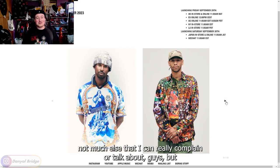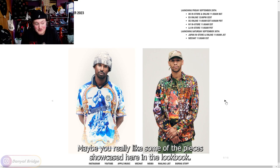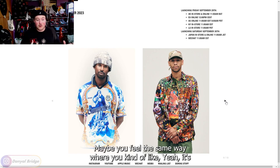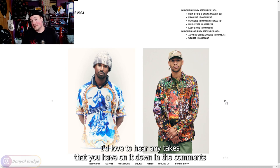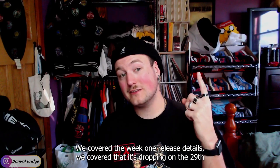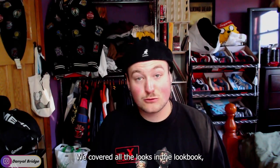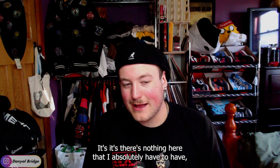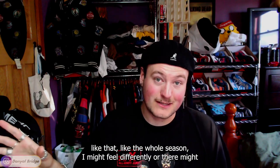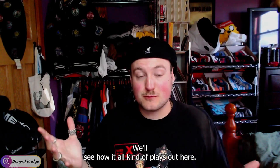There are some nice pieces in here. I'd love to hear your thoughts on the Winter 23 season — maybe you really like some of the pieces, maybe there are some absolute must-haves for you, or maybe you feel the same way I do. I'd love to hear any takes down in the comment section below. We covered the week one release details, dropping on the 29th or 30th of September depending on your region, and we covered all the looks in the lookbook and my thoughts on individual pieces. There's nothing I absolutely have to have, but maybe there will be a collaboration this season that I definitely need.